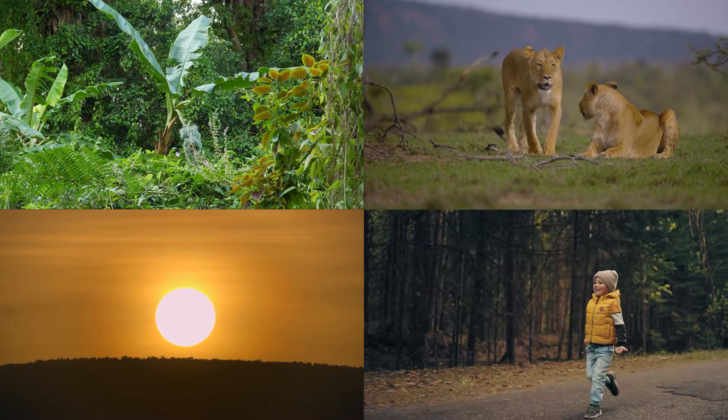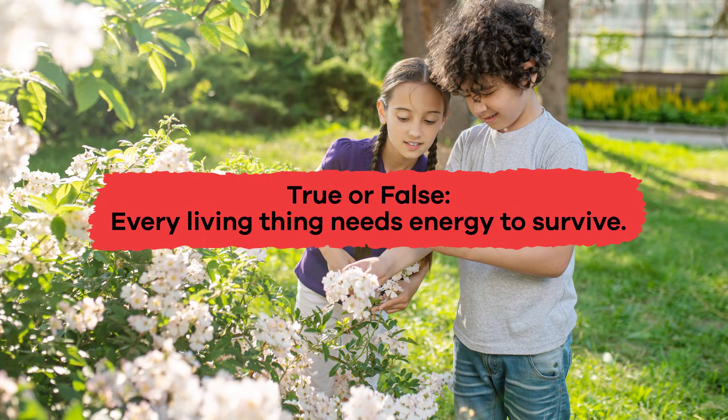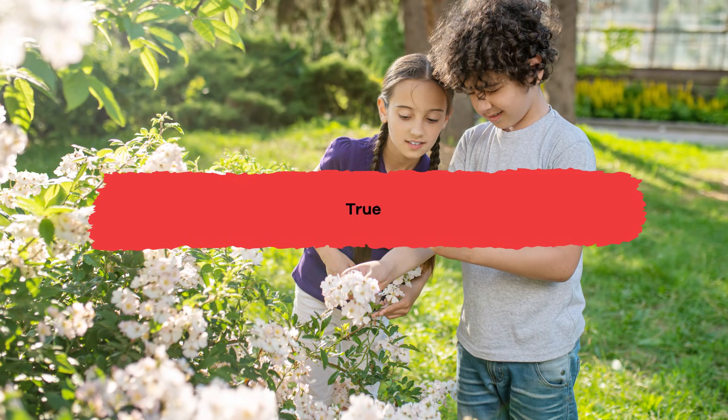Plants, animals, the sun, and you! True or False? Every living thing needs energy to survive. True!